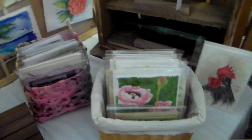I've got some shallow square baskets that hold more cards, because I have a lot of cards. But cards surprisingly have been my best seller here.